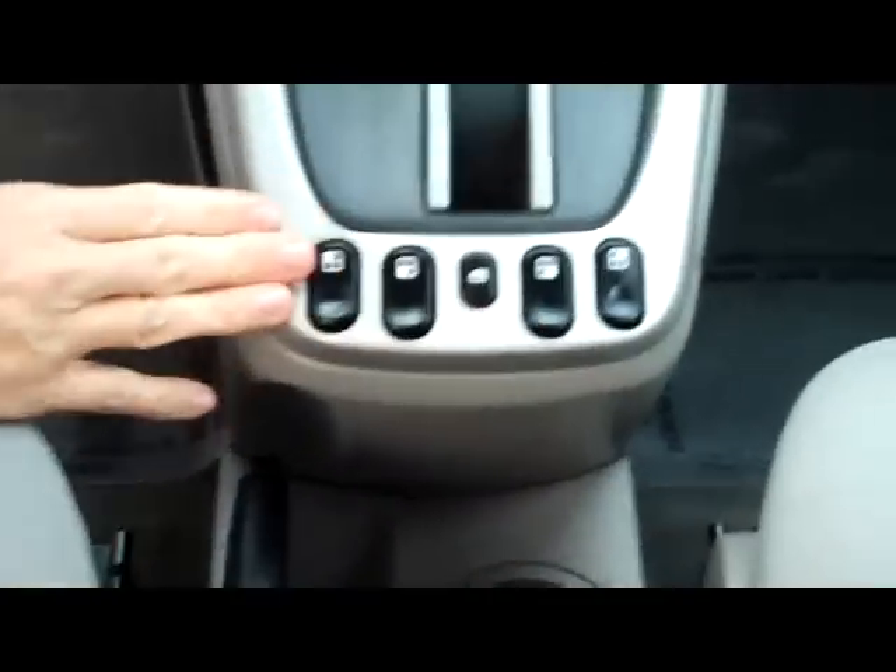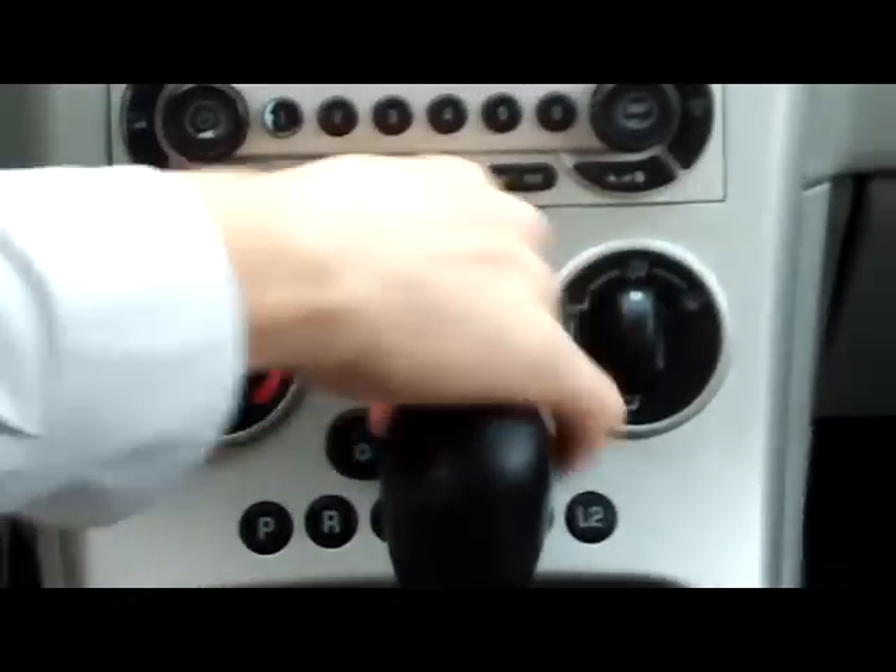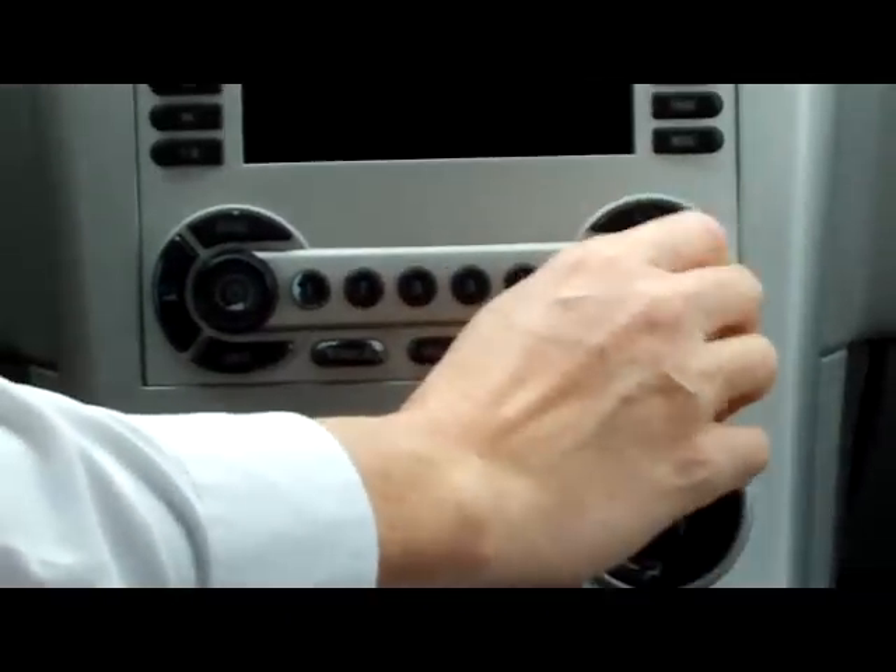You have your power window controls. 4-speed automatic transmission. Heating and air conditioning controls. Your AM FM CD player. And your day/night mirror.